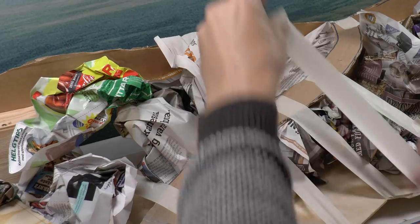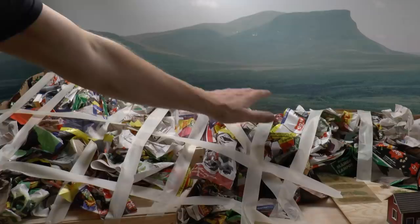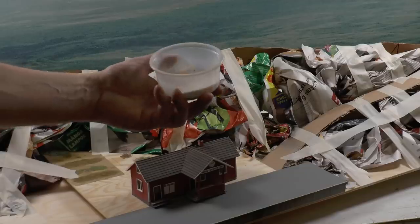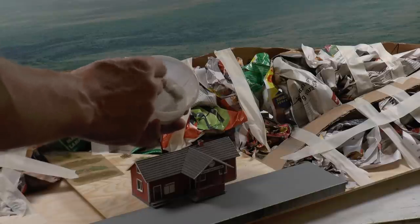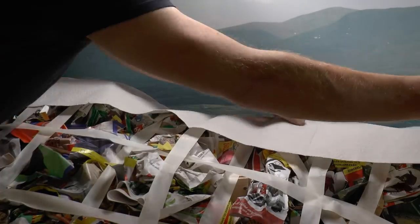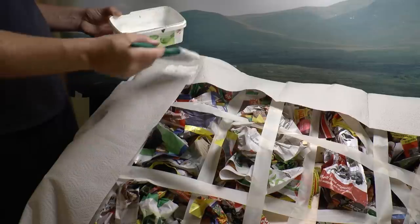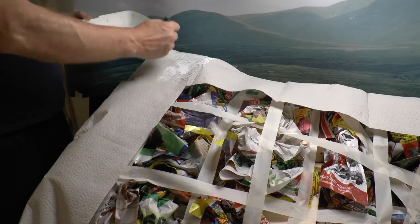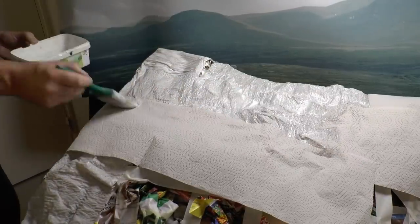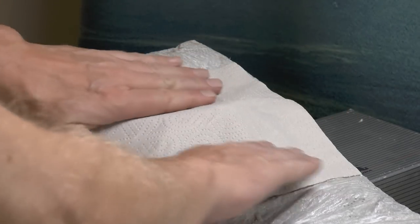I also cut the landscape outline in corrugated cardboard and fill with crumbled newspapers held in place with paper tape. I cover this with paper towels — slightly thicker paper to avoid breaking along the edges — fixed using wood glue, PVA glue, also called Elmer's in the US and Ponal in Germany. I mix three parts water with one part glue, soak the paper into this mix, then add the next row just inside and continue until the entire landscape is covered.